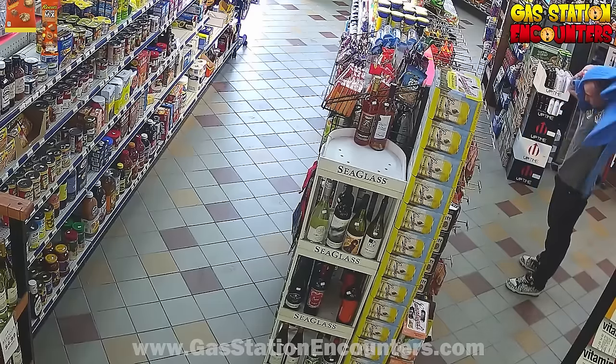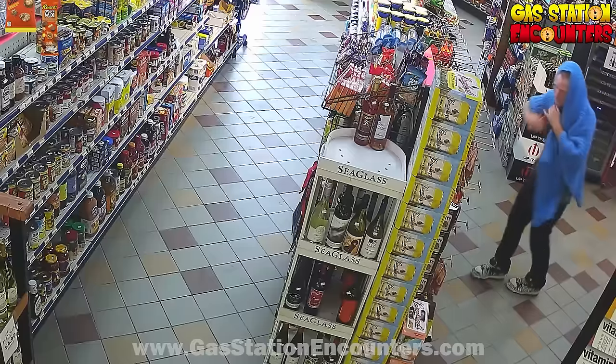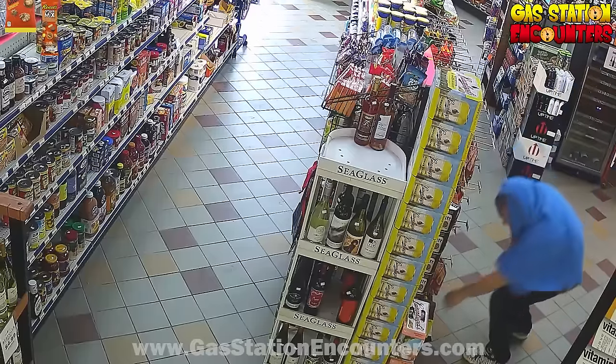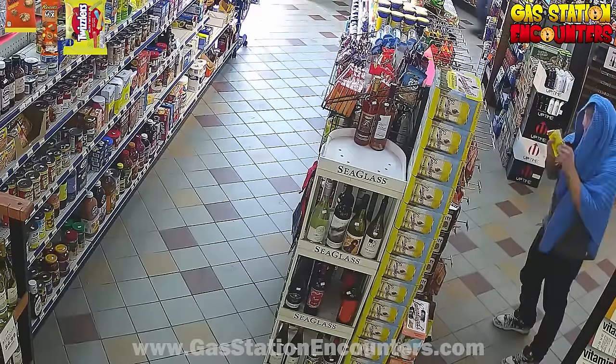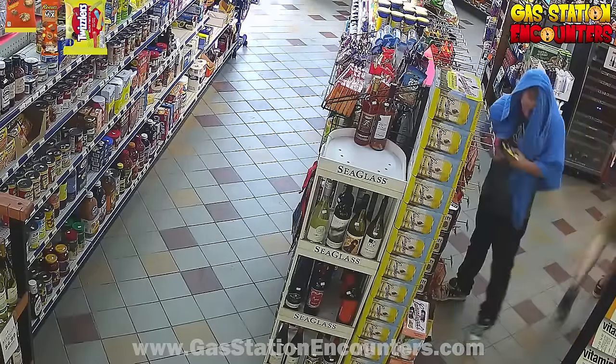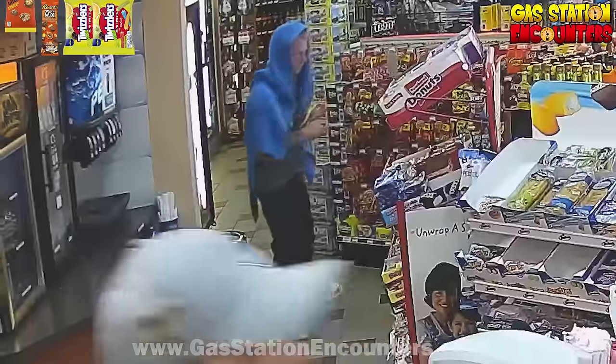His blanket just keeps slipping all over the place, and it's really hard to steal when your blanket's slipping. So he's going to fix his blanket, then reach down there and grab some Twizzler's Mini Twist Sours. Those are super delicious, so he can't just settle for one — he's going to reach back down there and grab two of those Twizzlers.